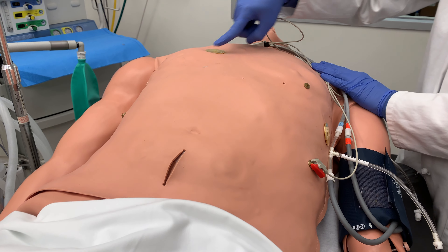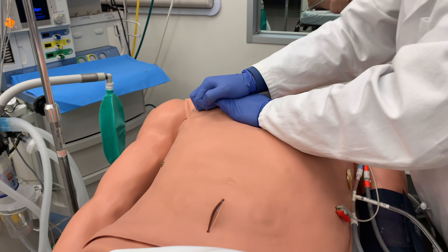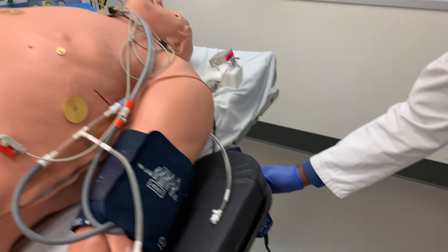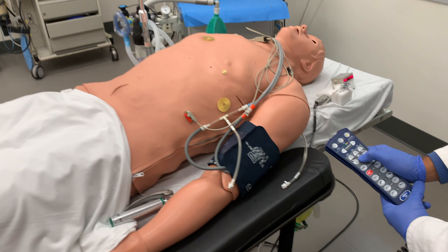This mannequin is well equipped for advanced cardiac life support training, and you can do chest compressions. It has a remote control, just like in the operating room, and you can adjust the table as needed.